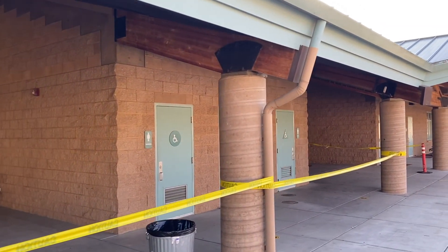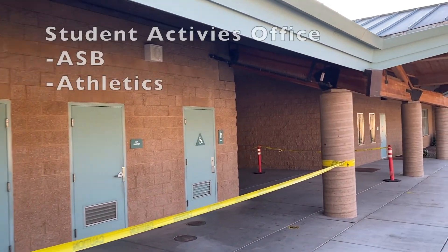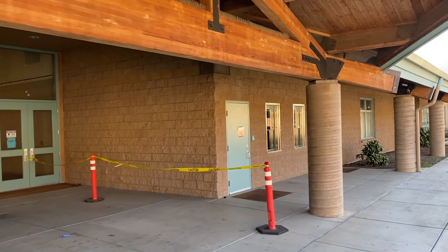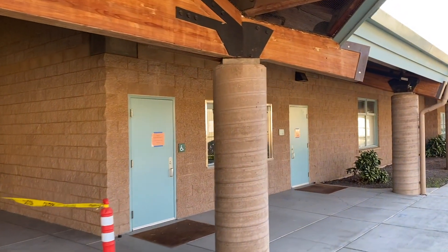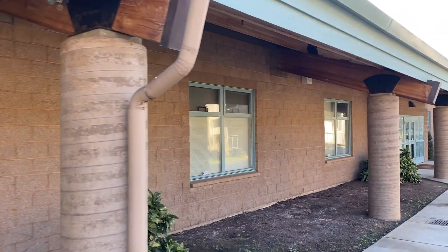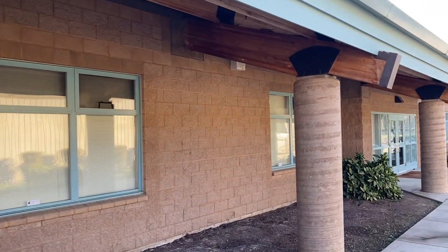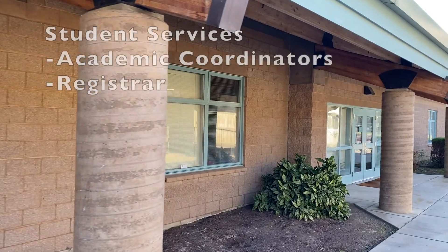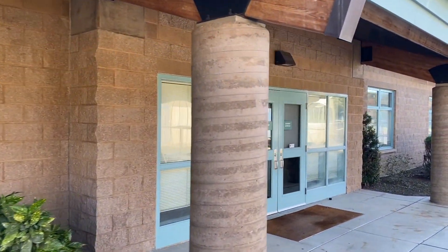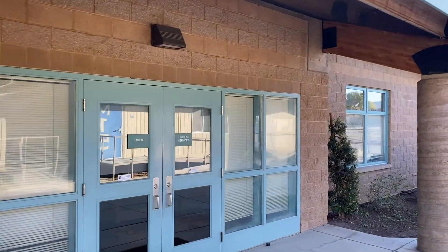This is our ASB office. When you need to pay for dances, ASB cards, or any kind of school expenditures, that's where you'll go. And then this is the entrance to student services, where you'll have access to your academic coordinators and any other student business. Just go in there and talk to Myra, who can point you in the right direction.